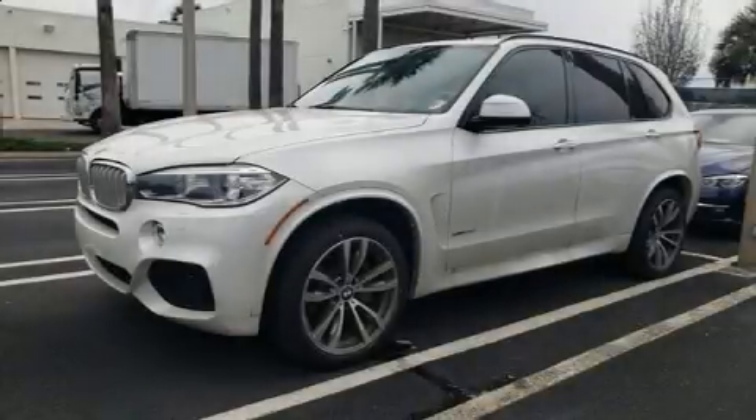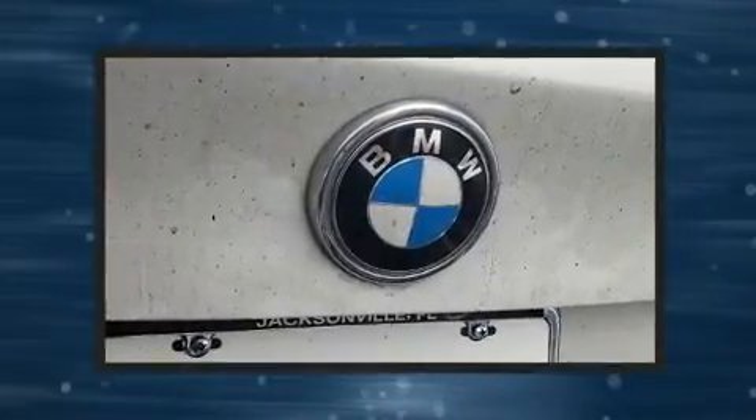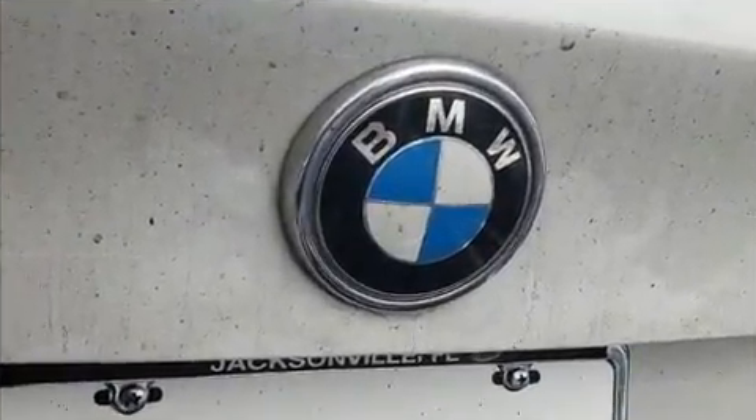Experience driving perfection in the 2017 BMW X5. With fewer than 45,000 miles on the odometer, this vehicle is constructed with a discerning driver in mind.